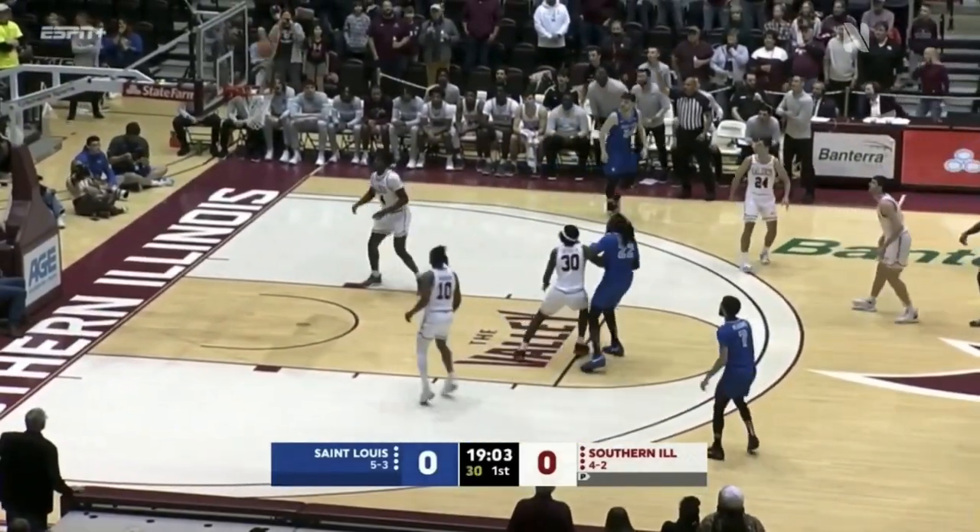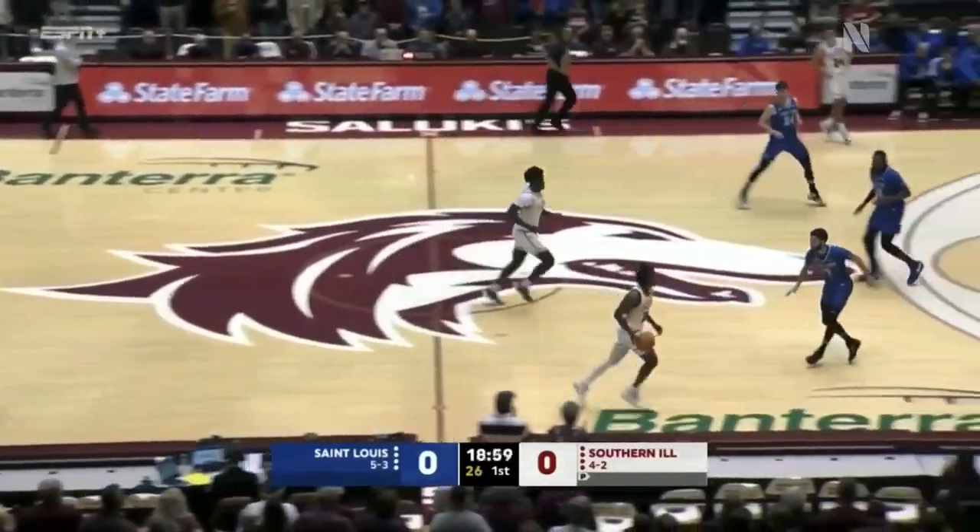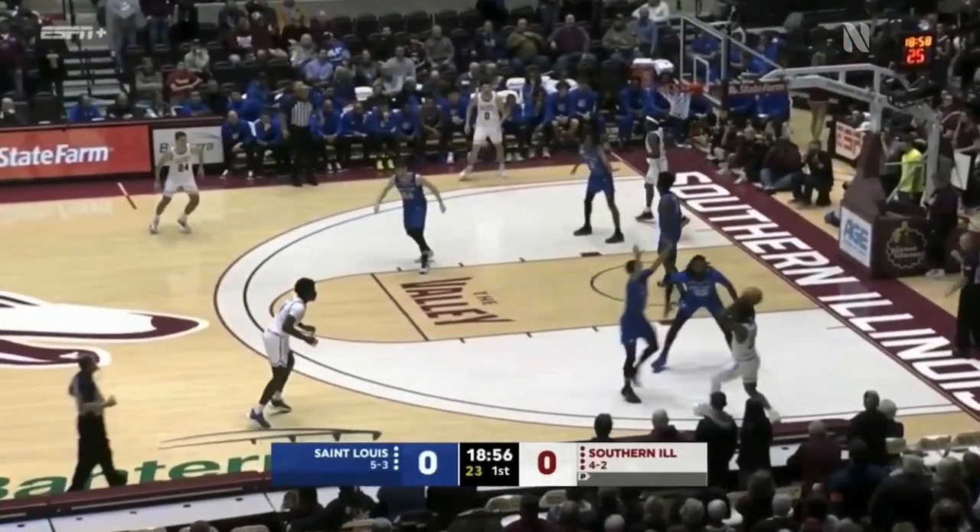Running out of time, two seconds deep, contested three — no good. You saw there a lot of ball screens from T.J. Hargrove. You're going to continue to see that on the five-out offense that the Billikens run.